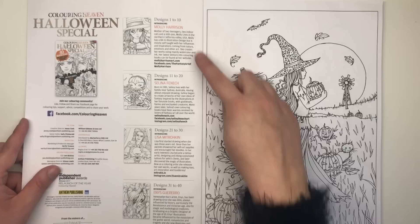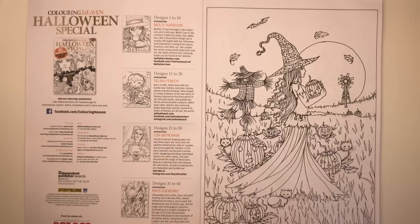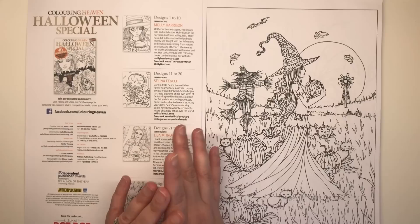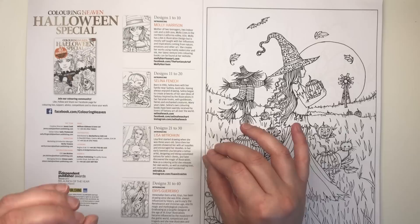We have introductions for all four of this month's featured artists. Molly Harrison lives in Northern California, has a BA in illustration, and draws inspiration from nature, emotions, and other art. She has many colouring books so you've probably heard of her. Selina Fenwick lives in Sydney, Australia, and her illustrations usually feature goddesses, fairies, and enchanted creatures. She's also got loads of colouring books and pages out already.